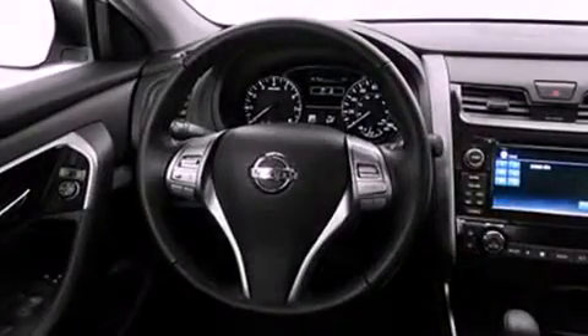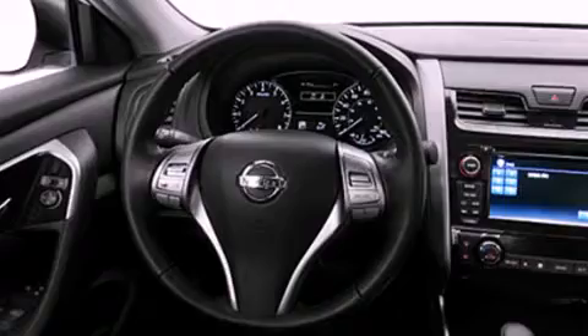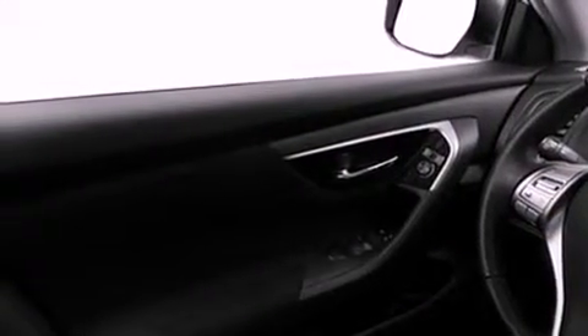Its top features include keyless ignition, a speed-sensitive volume control system, commercial-free satellite radio, and a rear-view camera.